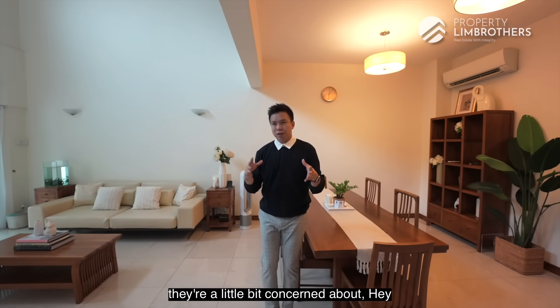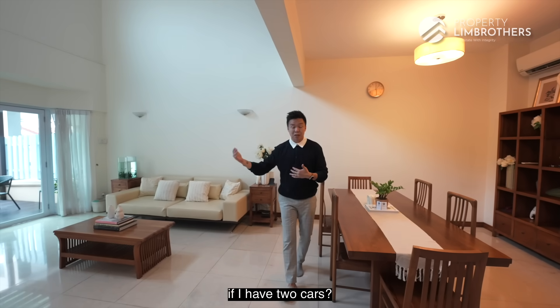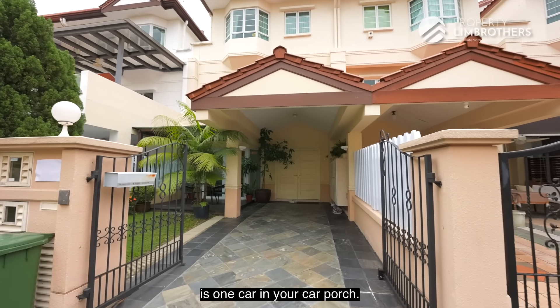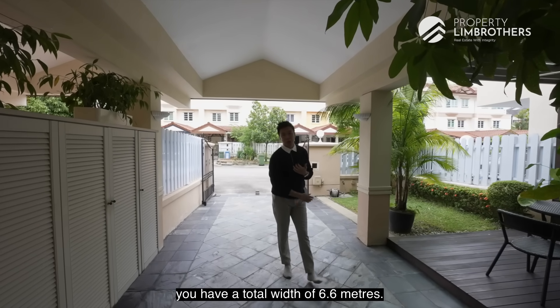A lot of times when people buy landed properties, they are concerned about the road line and whether they can park more than one car. Especially when buying a terrace, most of the time it's one car in your car porch. In combination with your side garden, you have a total width of 6.6 meters, and the depth of this land is 26 meters.